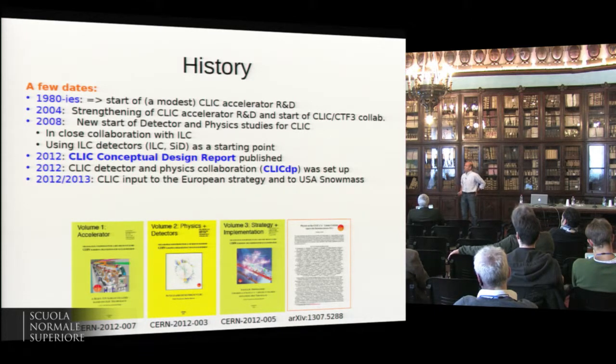There's a strong synergy between these two linear collider projects: the detector studies are all based on the ILC detector concept as a starting point. We know we can't use them out of the box, but we start from there and then do the CLIC-specific improvements. The Conceptual Design Report was published in 2012. A more or less formal CLIC detector and physics collaboration was set up the same year, and CLIC provided input to the European strategy.